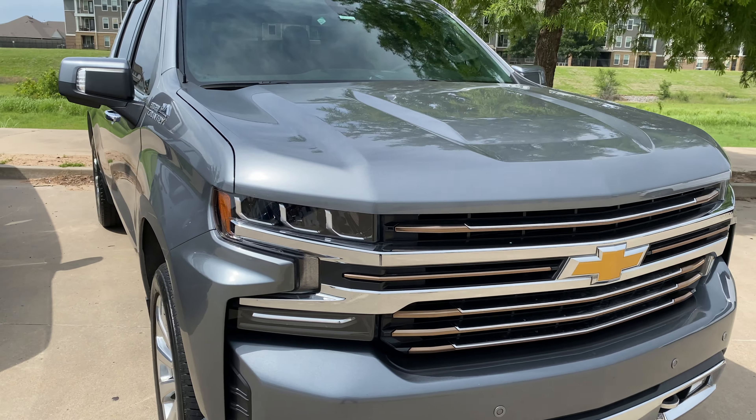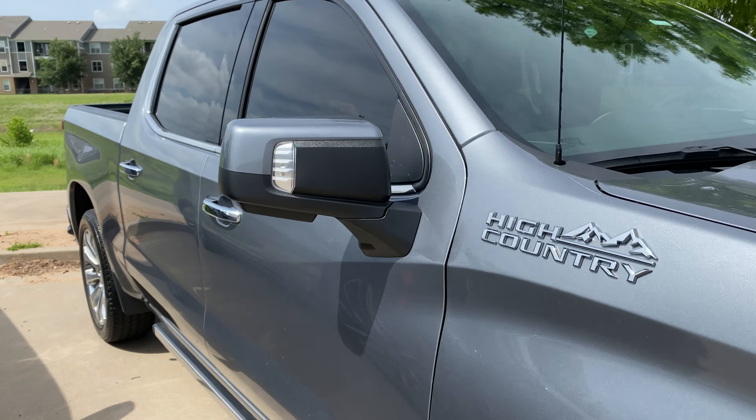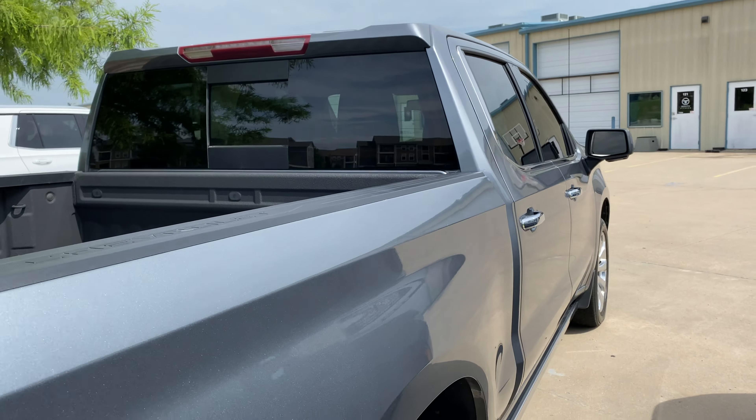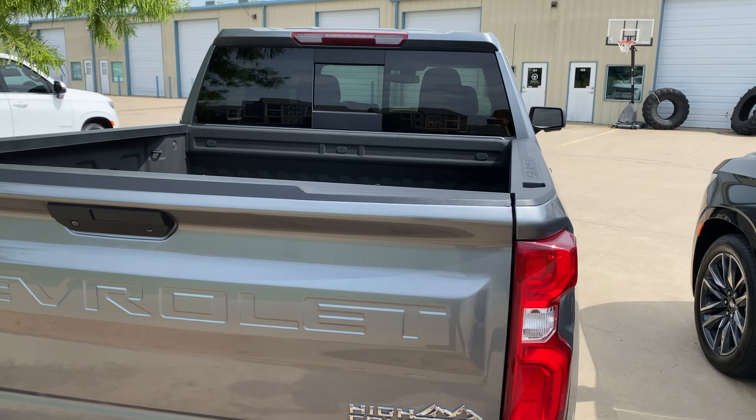Hey guys, Hunt here at White Glove Auto. We got this beautiful 2020 Chevy Silverado — this is the High Country Edition. It's a little bit better spec, a little bit nicer, and definitely a lot prettier.